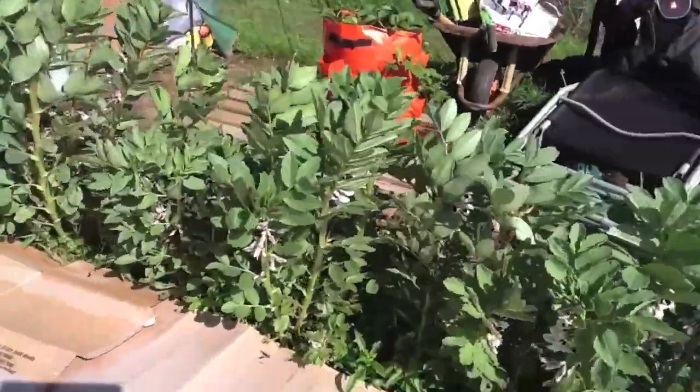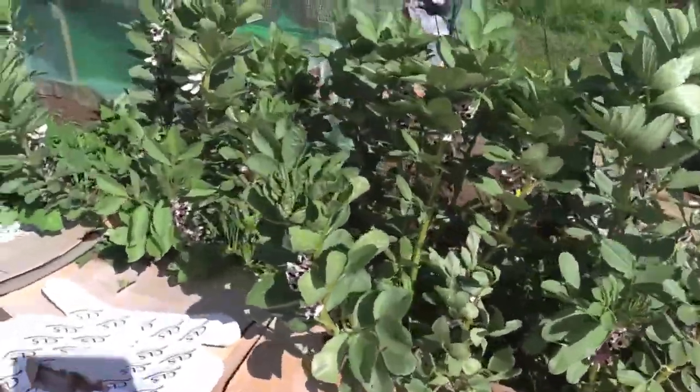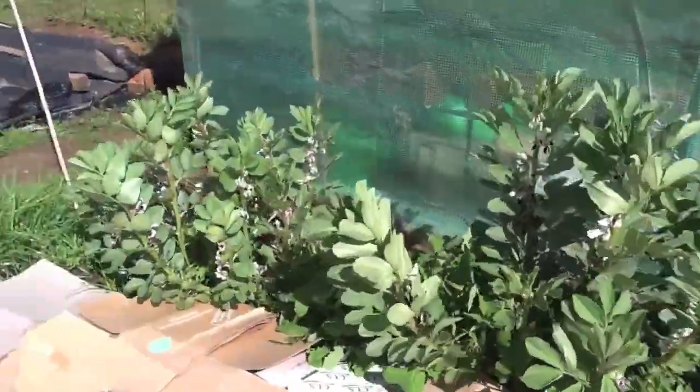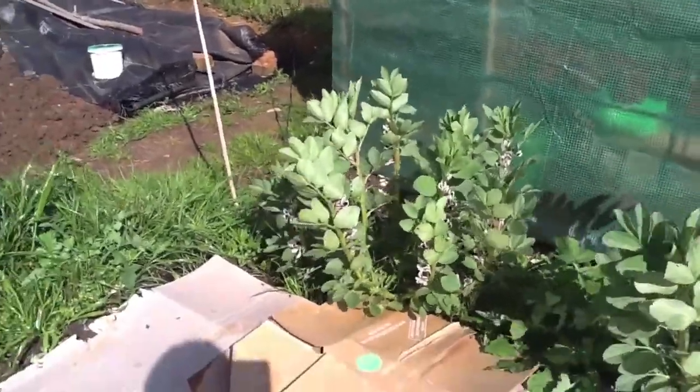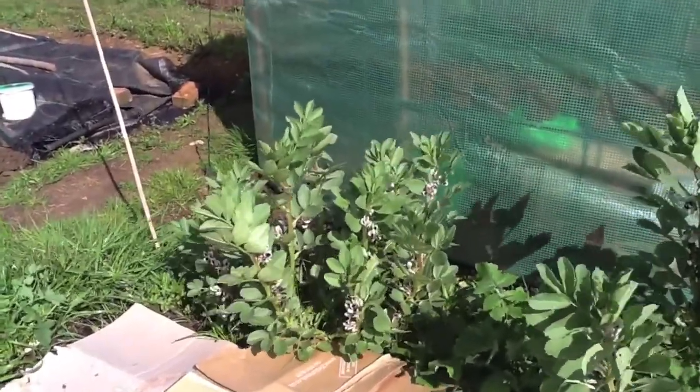This is the weekend when these broad beans get well and truly weeded. I'm absolutely ashamed of myself at how long I've left this and some of the weeds are actually getting ridiculous. So yeah, that's the main thing I'm going to be doing today.